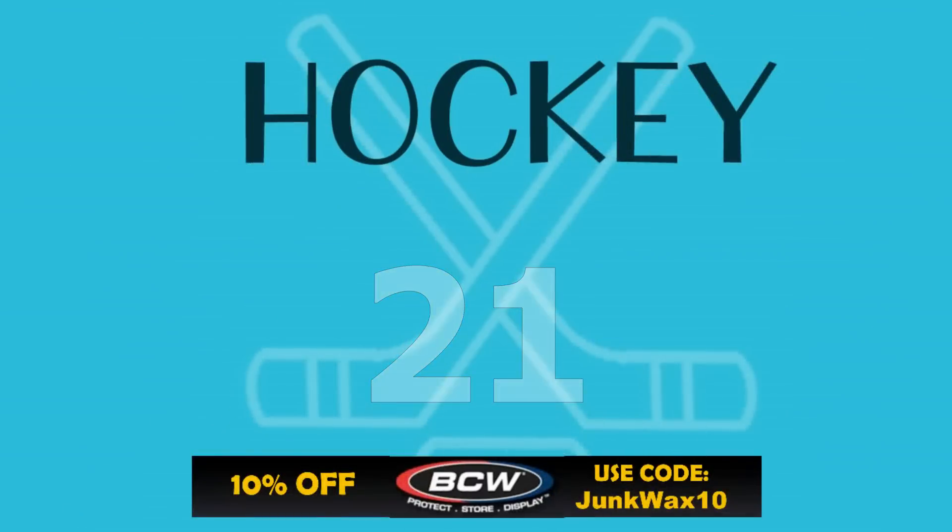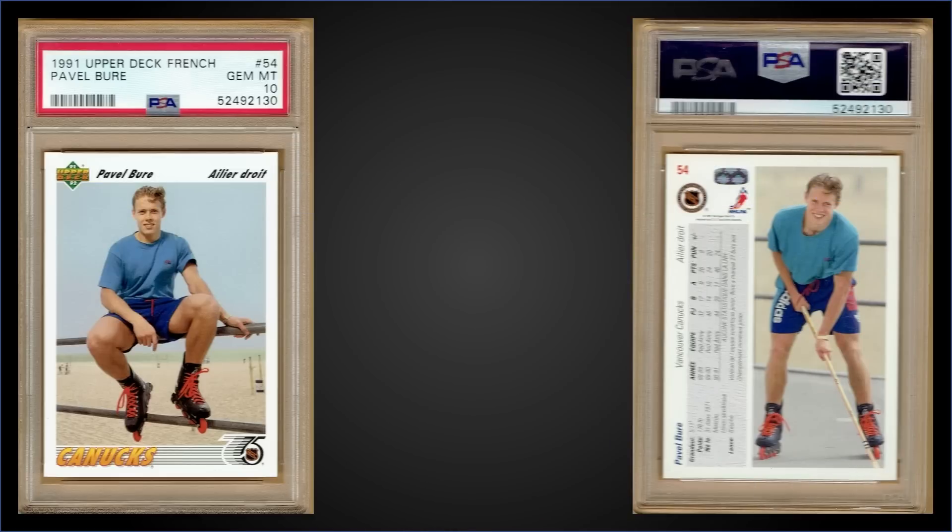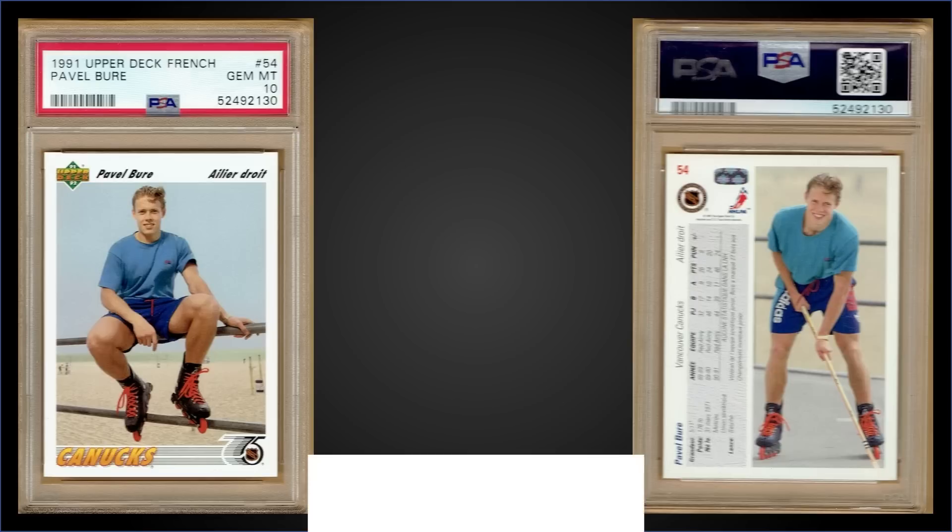In the 21st spot, from 1991 Upper Deck French, we have a Pavel Bure second year card graded Gem Mint PSA 10. That was a fixed price sale for $131.51 — it outsold his rookie card, but it's a low pop of only 15. This card can be found in low series boxes of 91 Upper Deck French, and those have recently sold for around $25 to $35.